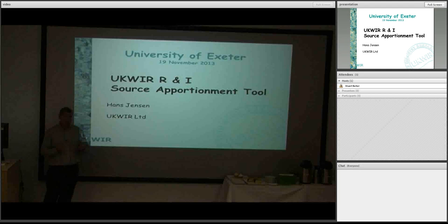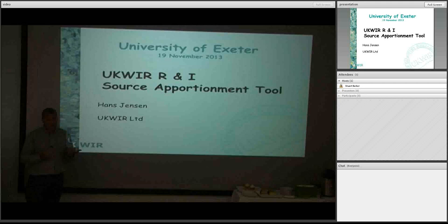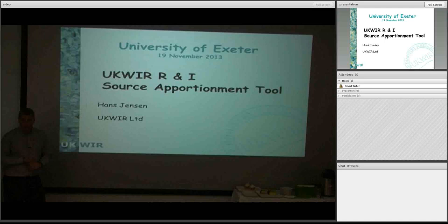Then a little bit about innovation in the water industry. As you probably know, the water industry gets a lot of bad press about not being innovative for all kinds of reasons. And then I'll talk a bit about the source apportionment tool, which is one of the pieces of research that we've led on that's helped mitigate some of the more complicated European legislative requirements in the most cost-effective and risk-managed way.